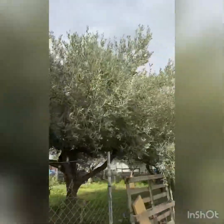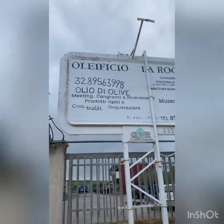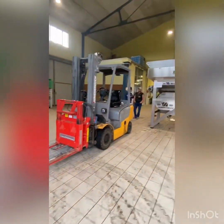Hello everyone, today we are in Sicily and it's a beautiful day. We decided we're going to visit an olificio, an oil making factory. Alex was genuinely really excited to see the whole process and we're going to take you with us.